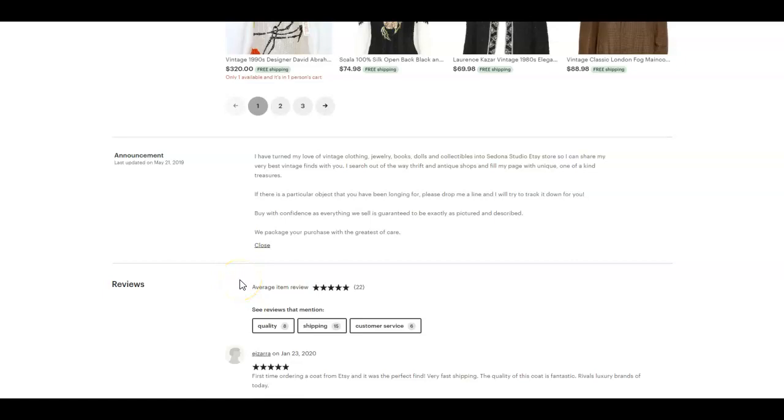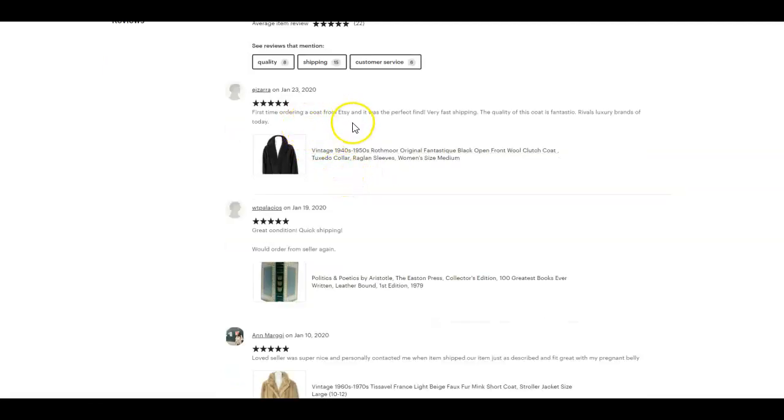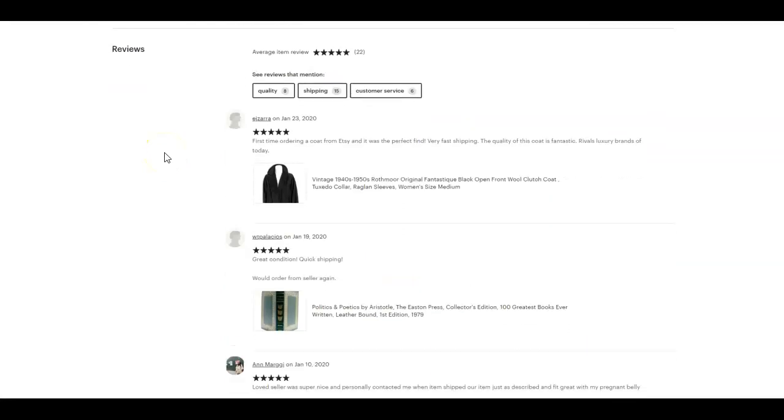Adding an about section is a no-brainer — definitely make sure to do that. As a bonus, you can use that space to optimize for outside search engines by repeating your primary keywords for your shop — say 'vintage women's clothing,' for example — in a natural way written for humans, just like you do in your announcement. That helps reinforce to outside search engines what you're offering, and they're more likely to send traffic your way. You also have a ton of people saying great things about your customer service and the experience in your shop, so keep that up.